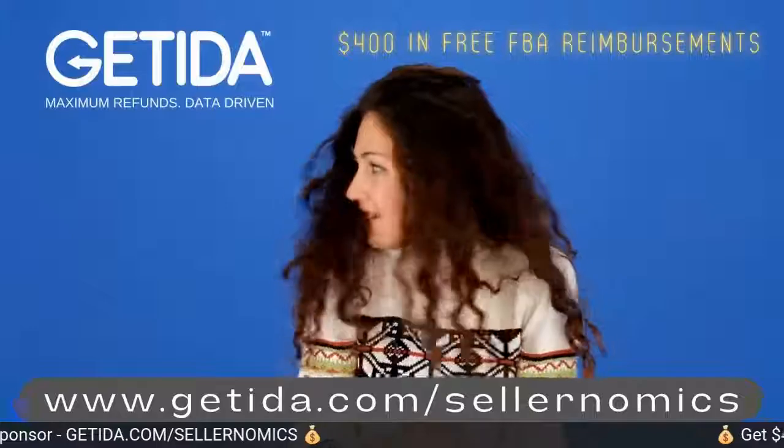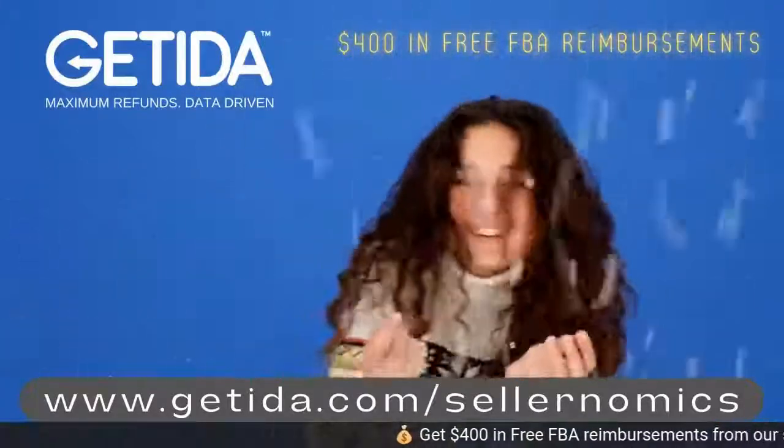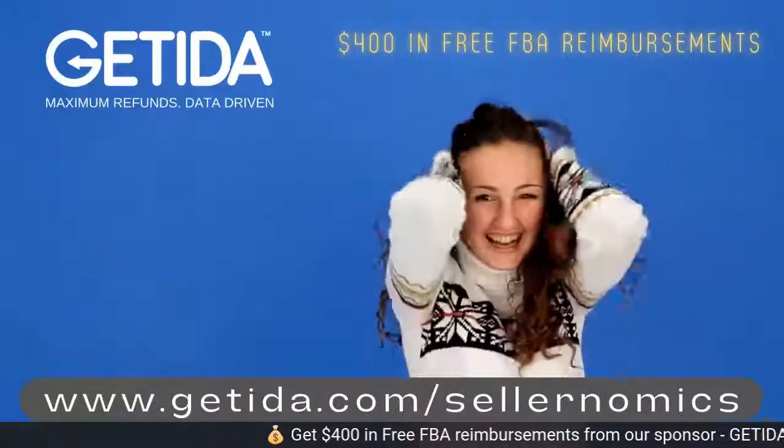Did you know that Amazon probably owes you money for FBA reimbursements? Get $400 in free FBA reimbursements at getita.com slash sellernomics.